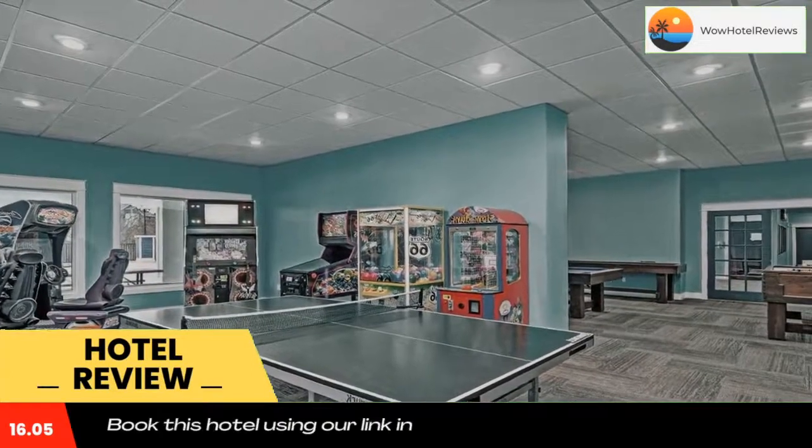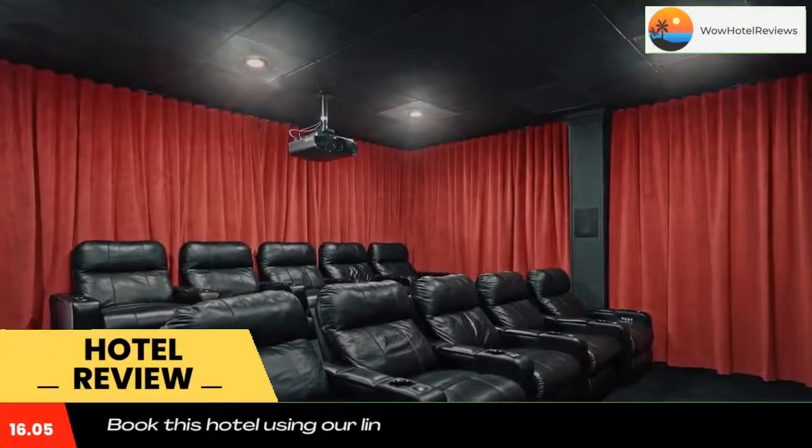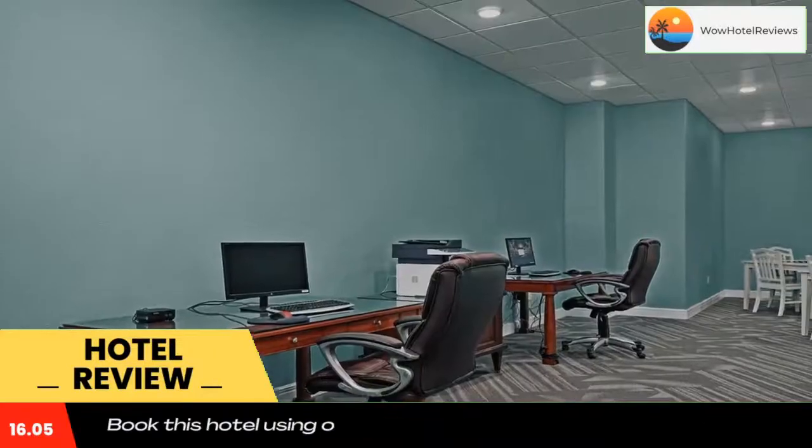Branson's Nantucket, with Mickey Gilley Theater reachable in 3.6 miles, has accommodations, a restaurant, a seasonal outdoor swimming pool, a bar, and a garden. The condo hotel features both Wi-Fi and private parking free of charge.